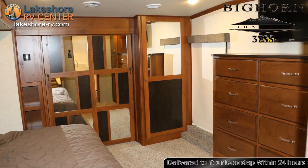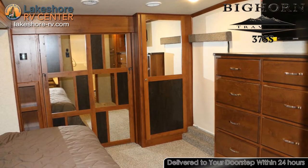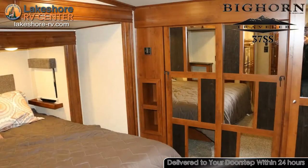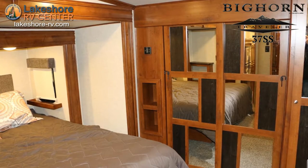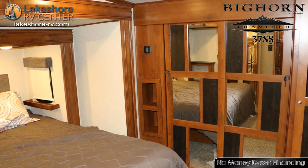A cabinet in the bedroom is prepped for the easy addition of a stackable washer and dryer so you can keep your coins in your pocket and out of the laundry mat. Stretch out at night on the huge king bed with the upgraded mattress and wake up feeling refreshed each morning.